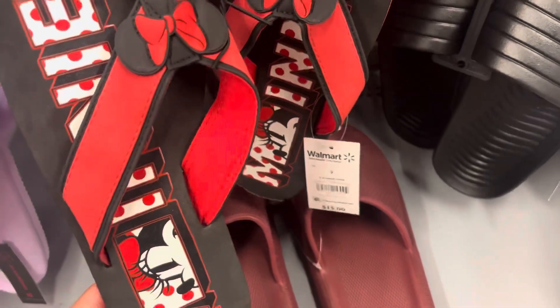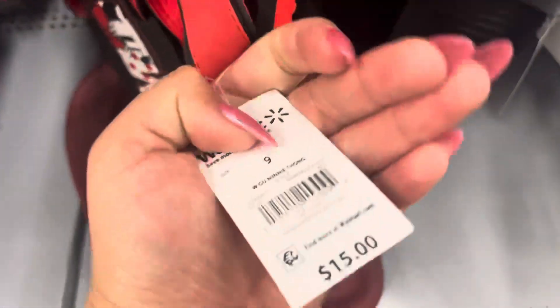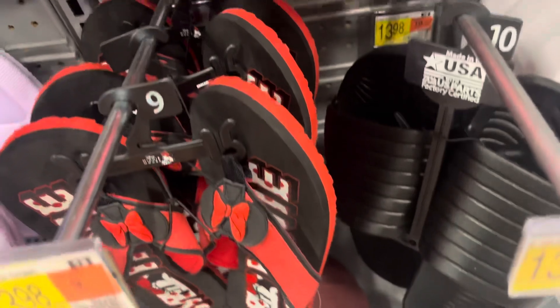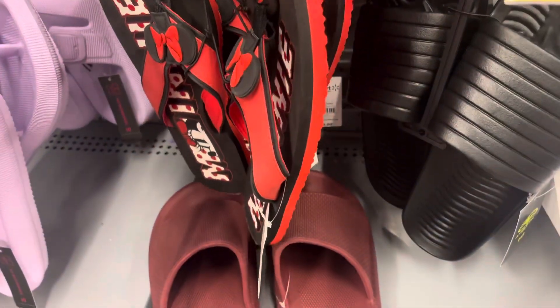These sandals for women are ringing up to only $3 and they were $15. But that's going to be the end of the video — thank you all so much for watching. Please don't forget to leave me a like and subscribe if you guys haven't already and I will see you all on my next video.